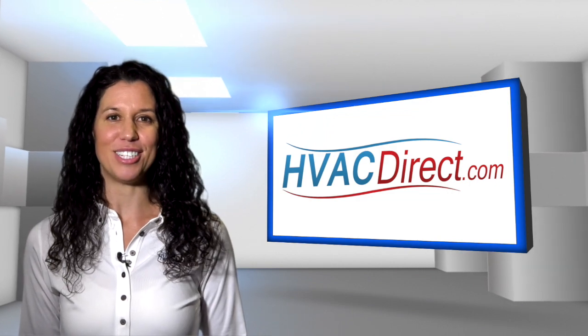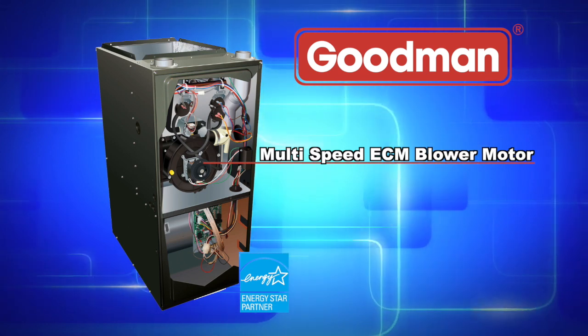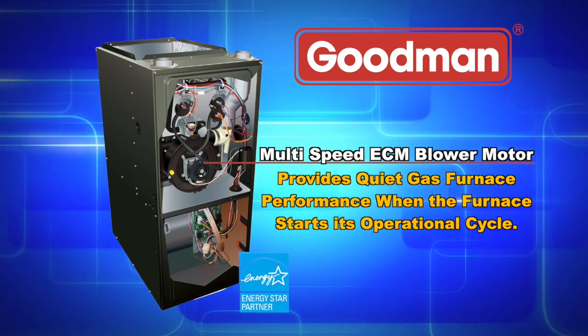Also found in the GME 8 series is a quiet multi-speed ECM blower motor. This energy efficient motor is designed to provide quiet gas furnace performance when the furnace starts its operational cycle.